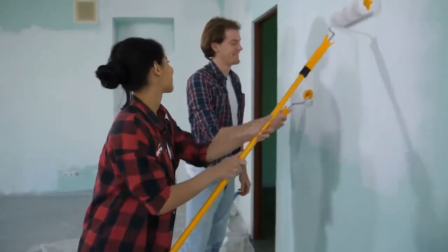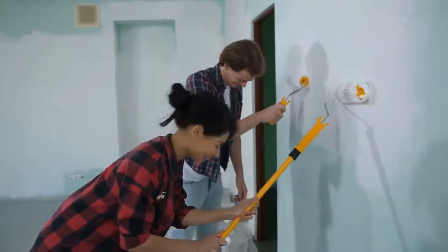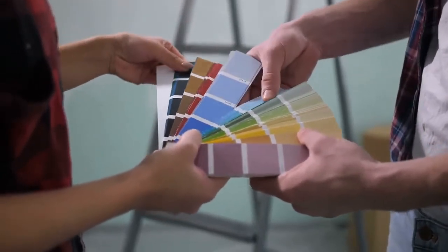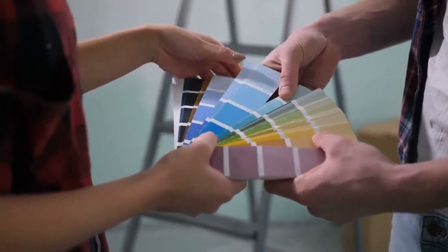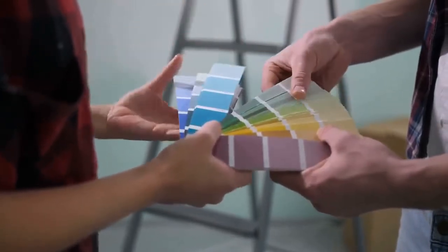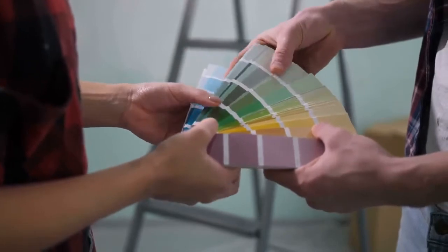Tip number one is color me excited. Painting a room or even the entire house is the easiest, most inexpensive way to make a dramatic change to any home, and utilizing an updated color palette helps ensure an ever-fresh look without breaking the bank.